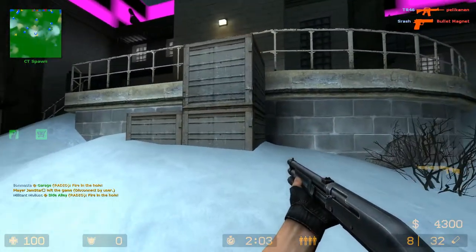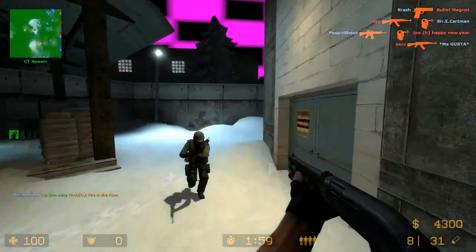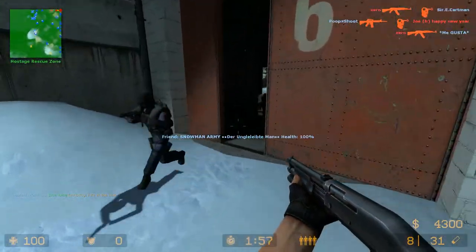Today we're checking out the Remington 870, the world's most popular pump-action 12-gauge shotgun, because we played with a nice 12-gauge pump-action shotgun in Counter-Strike Source. So we're trying to see what it's like in real life compared to what it's like in the game.